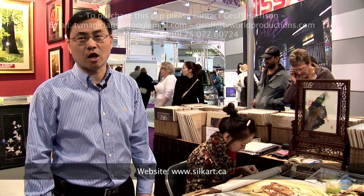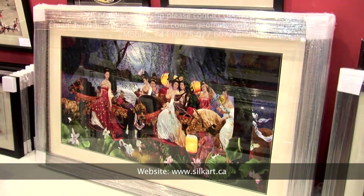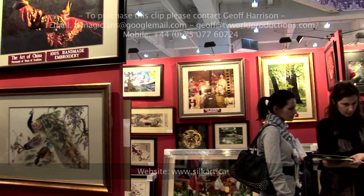The website is silkart.ca. Please find a good option there.